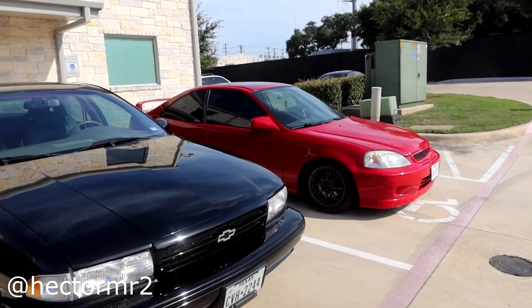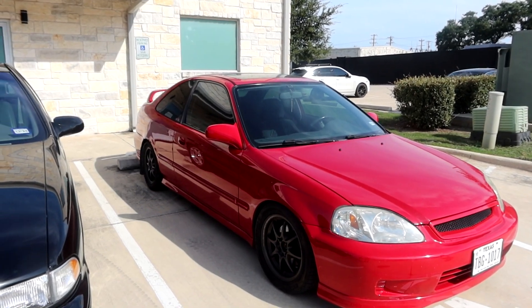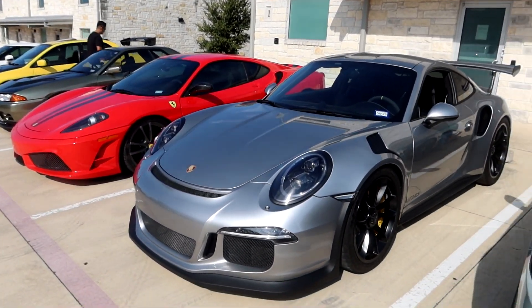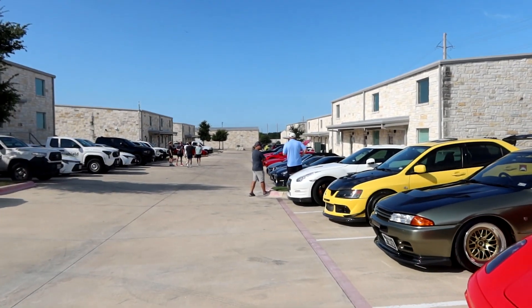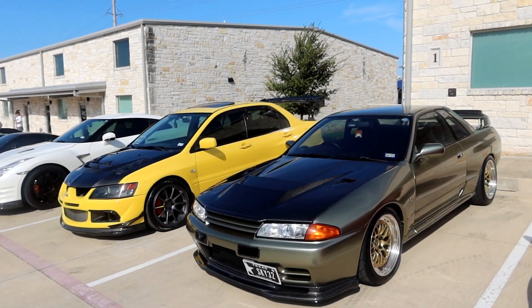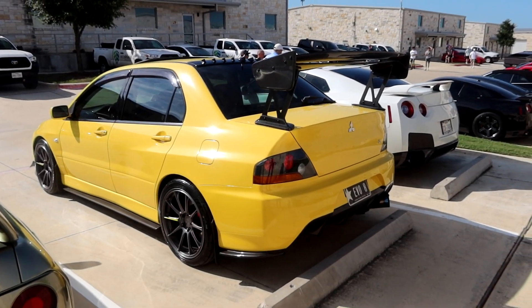We also have another buddy over here — this is Hector in his EM1. He builds a bunch of EM1 Honda Civics. There's a bunch of cool builds here. Got a Porsche GT3 RS, and that's actually Eric's R32 GTR — the new owner wrapped it in this Millennium Jade color, with a Top Secret front lip and carbon hood. There's also a yellow EVO 8.